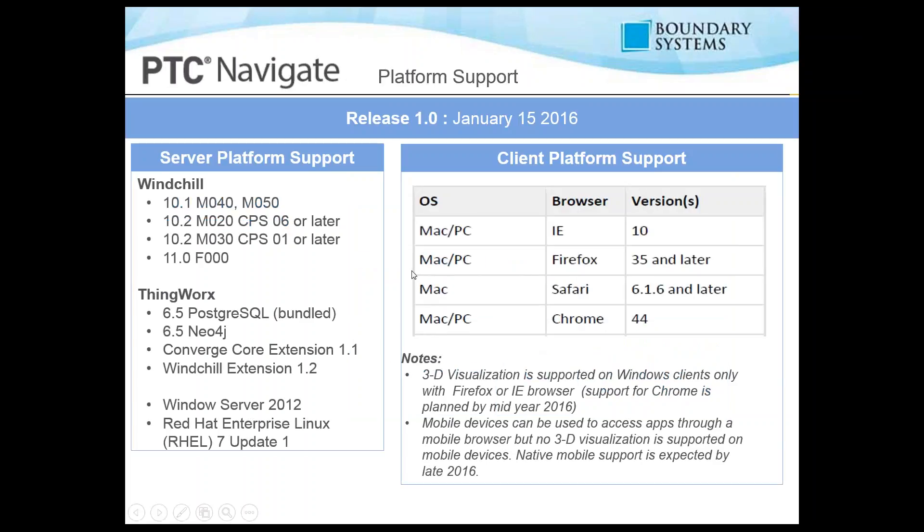For platform support, this is supported in Windchill 10.1 M40 and M50, Windchill 10.2 M20 CPS 06 or later, or M30 CPS 01 or later, and all versions of Windchill 11. Also required: ThingWorx 6.1, Convergent Core Extension 1.1, Windchill Extension 1.2, and Windows Server 2010. Windchill also supports Linux Enterprise Linux RHEL 7 Update 1.1. For client platforms — Mac or PC — you can use IE version 10, Firefox, Safari, and Chrome.